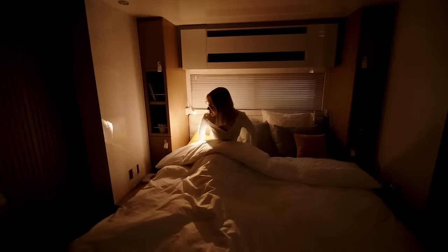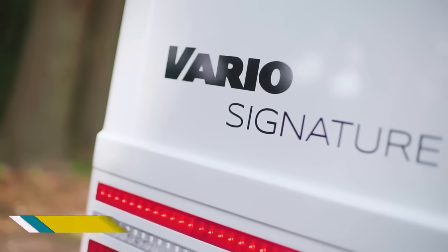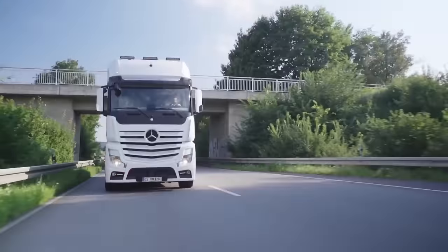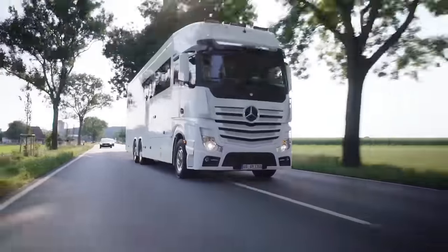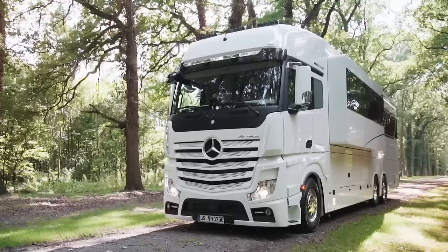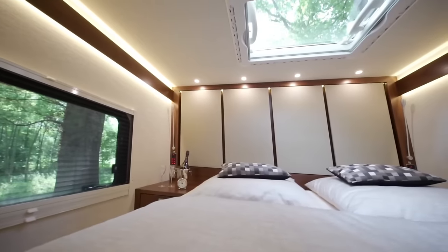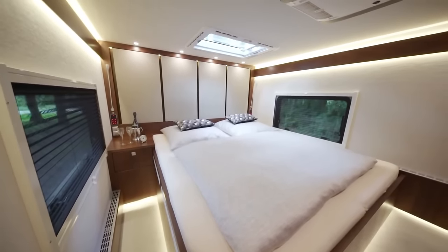The Vario Signature 1200 is a behemoth in the luxury RV world, built by the renowned German company Vario Mobile. The Signature 1200 boasts a generous living space thanks to its longitudinally mounted engine and triple-axle chassis. Three slide-outs further expand the interior space when parked, creating a truly palatial living area.